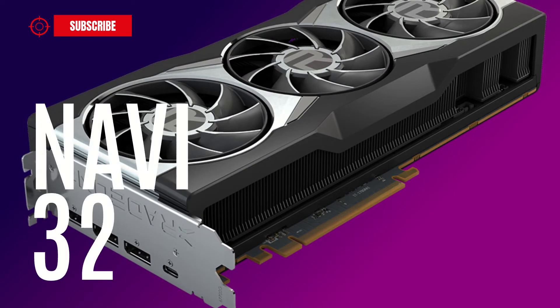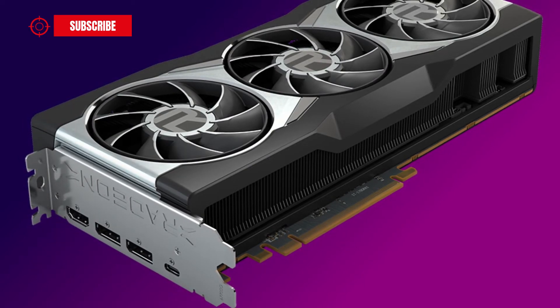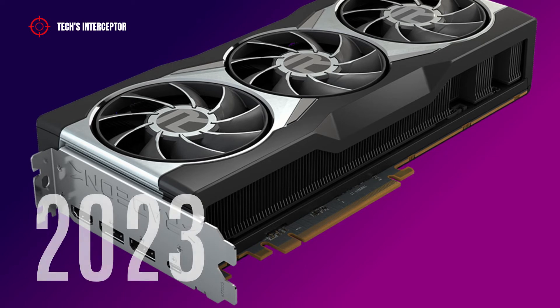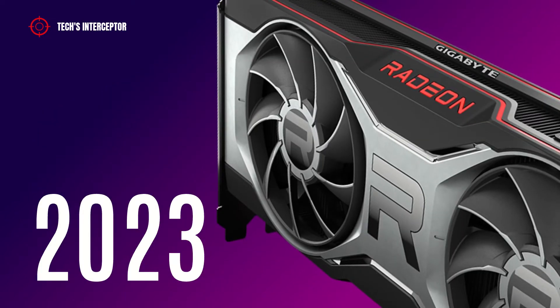In the middle range, we will find the Navi 42 GPU, which will be used by the probable Radeon RX 7800 XT. To see it on the market, it will be necessary to wait until the first half of 2023.